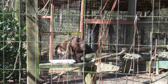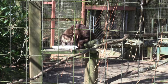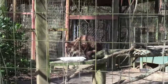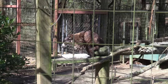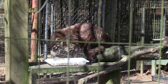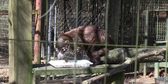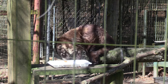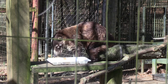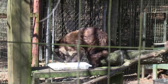The White-Nosed Coati is out right now - it's a cute animal. It's having some sort of snack - they've got some food inside a little ice tray. Anytime you go to a zoo, if you don't see the animal the first time, I always recommend coming back at least once - multiple times if it's an animal you really want to see.